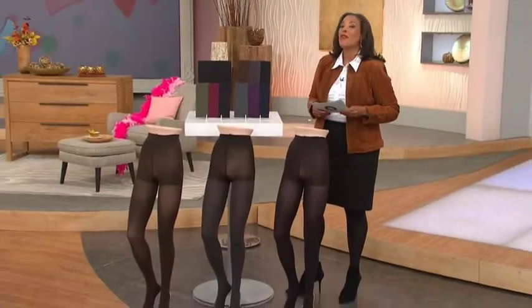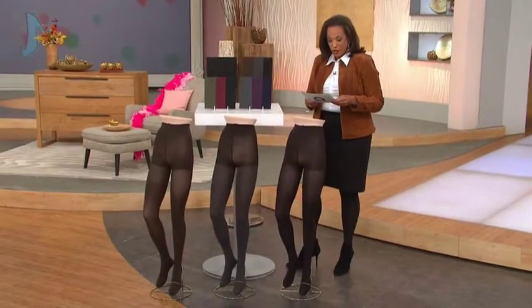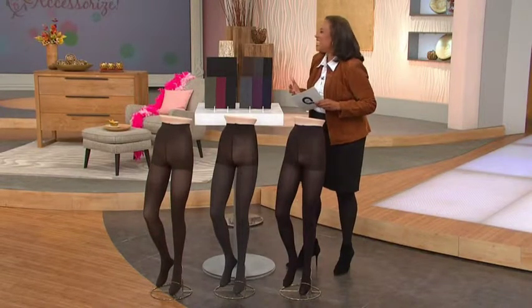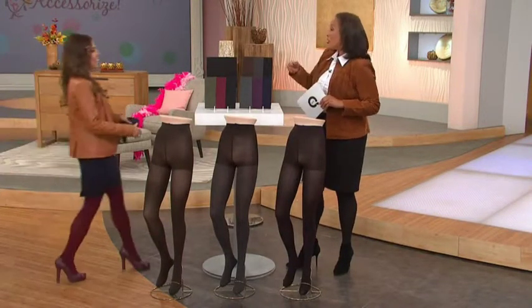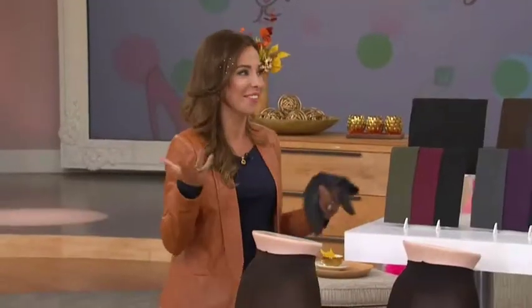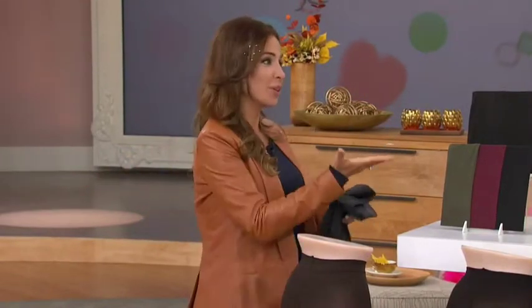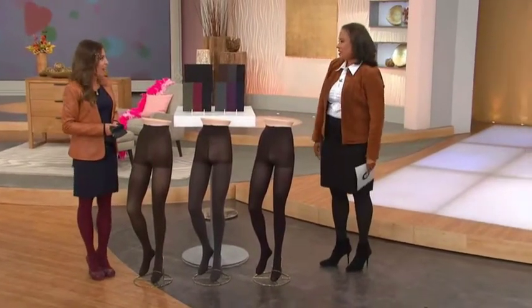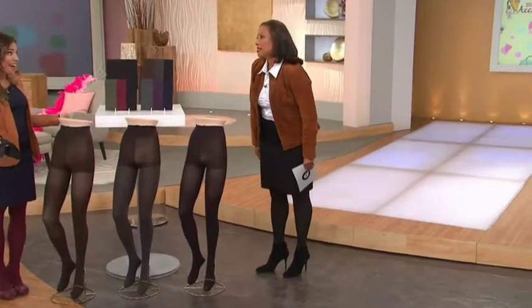We have tights for you from Legacy Legwear. Let me introduce you to my guest — this is Nicolette Britsky. She's got the charmsies in her hair so everyone can see, and she's supposed to say she's been charmed. I love it! You look sexy and you're in your tights. I love these tights. They're fabulous.